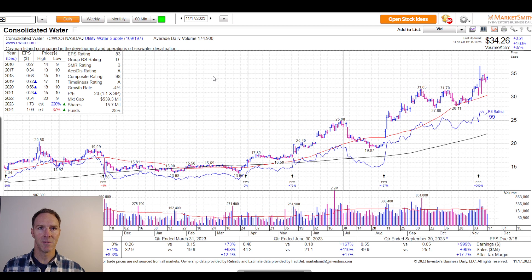Consolidated Water, ticker CWCO, has a market cap of $540 million. They build and operate seawater desalination plants and water distribution systems. They're based in the Cayman Islands, so a lot of their work is in the Caymans, the Bahamas, and the British Virgin Islands. It's interesting to think about how these islands are so reliant on desalination technology to get their water. The chart kind of speaks for itself.